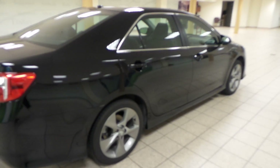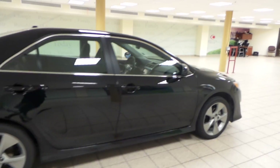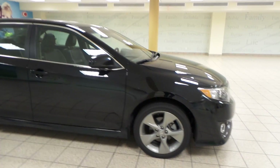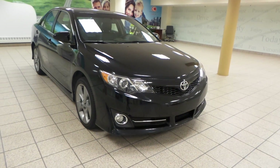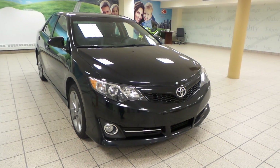This is just one of many of our used vehicles here at Charles Lund Toyota. If you're interested at all, please come by to the Northwest Auto Mall, or you can visit our website at www.charleslundtoyota.com. Thanks for watching.